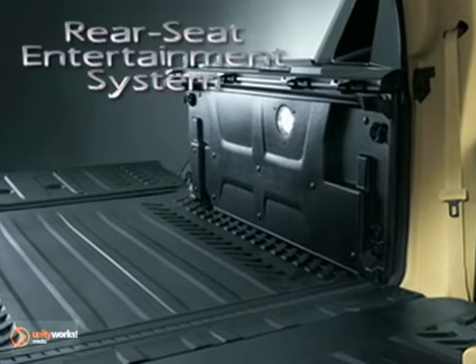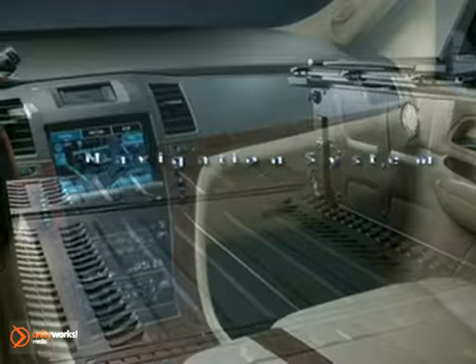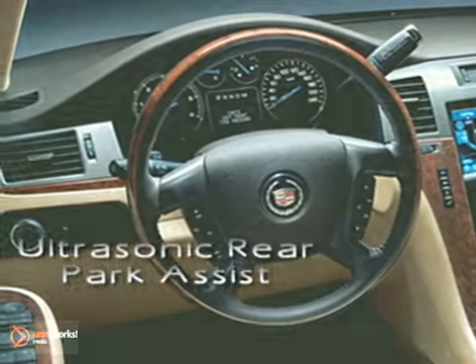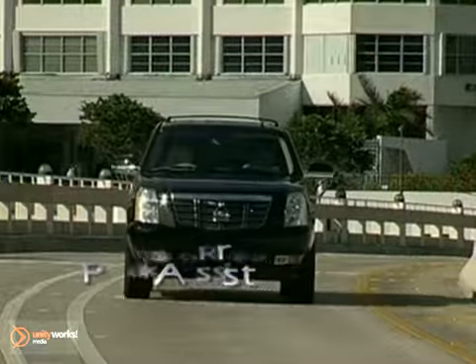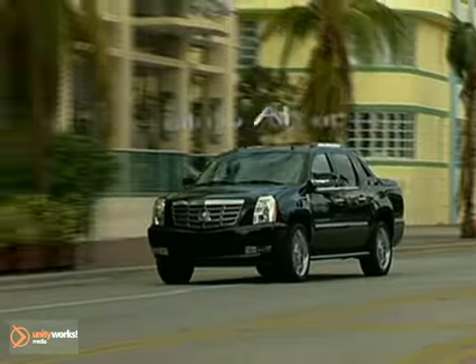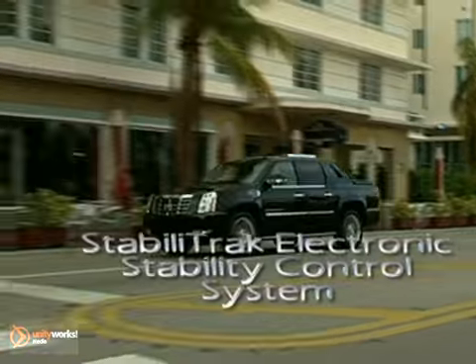Trimmed with supple leather and finished with double-stitched French seams, the European-inspired front buckets offer integrated heaters. With a comprehensive list of advanced safety features, including StabiliTrak electronic stability control system with proactive roll avoidance, a 360-degree impact sensing system, and a total of six standard airbags, Escalade helps you avoid collisions whenever possible.